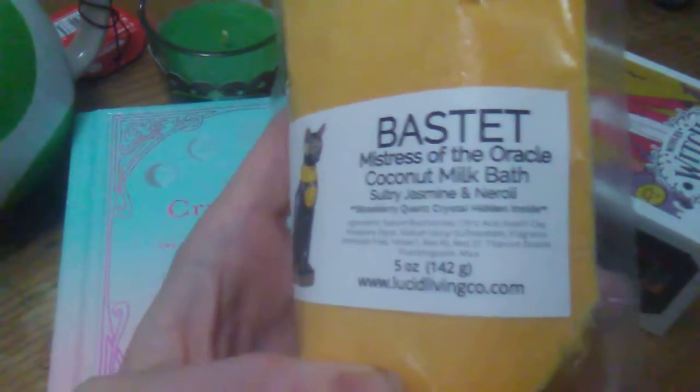It has a strawberry quartz crystal hidden inside, which is really cool. I got this from one of my co-workers. They're super sweet.